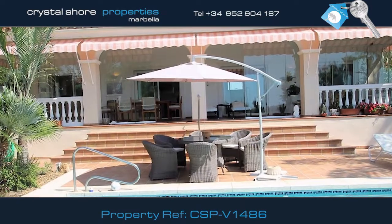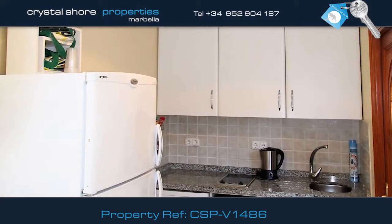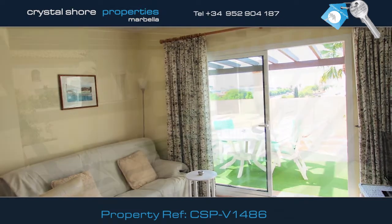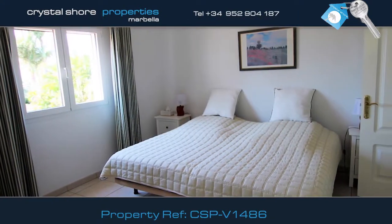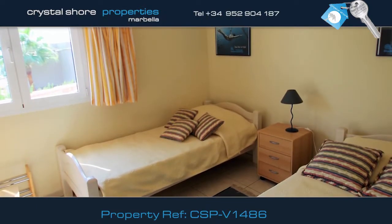Now let's take a look at the villa's independent two-bedroom apartment on the first floor. There's a fully equipped kitchen and good-sized dining area leading into the lounge area. From here, you have access onto this large private terrace. This is the apartment's master bedroom that has its own en-suite bathroom. This second bedroom shares another family bathroom.